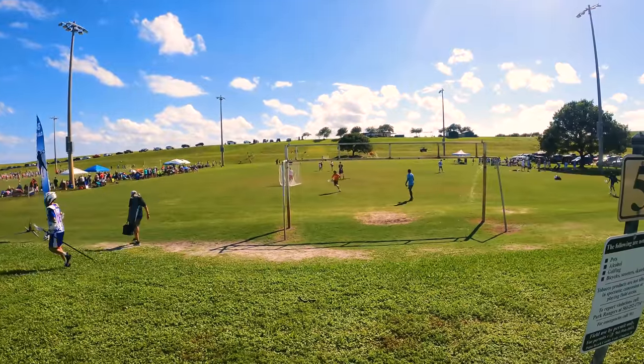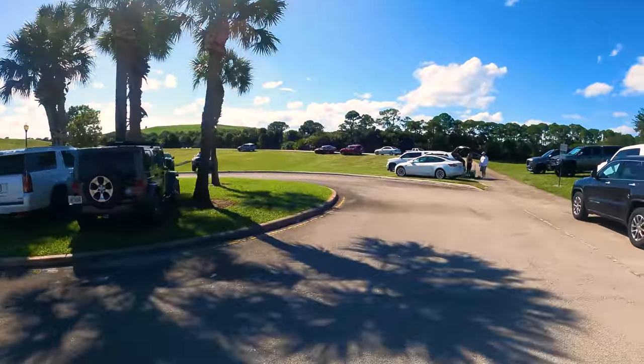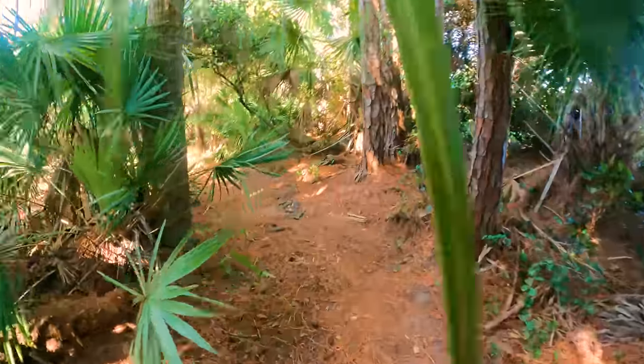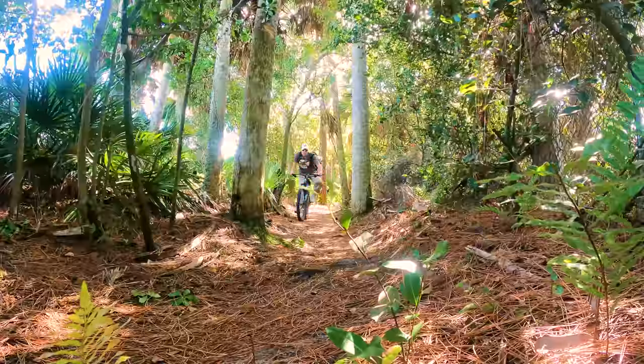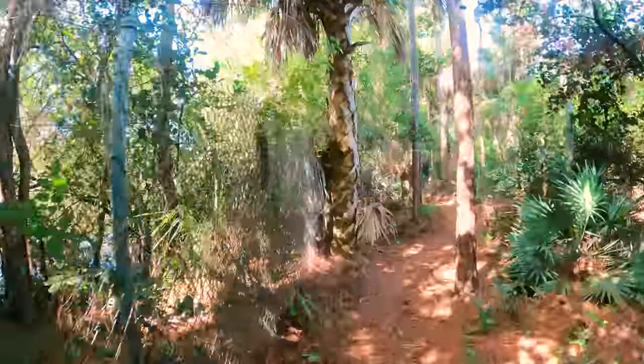For the mountain bike trails at Dyer Park, go all the way past the lacrosse fields to the end of the parking lot, then follow the gravel trail on the left that leads to the 2.5-mile looping mountain bike trail. Plenty of shade, and one of the few trails in Florida with a hill — only 55 feet of elevation, but in Florida, that is like a mountain.